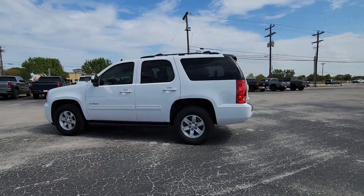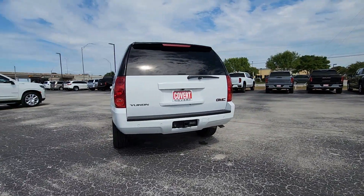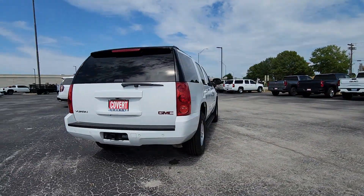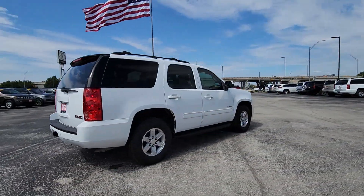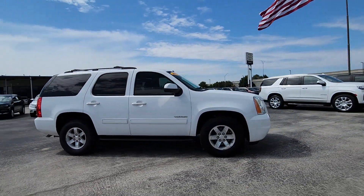Can you see yourself in the 2014 GMC Yukon? With less than 120,000 miles on the odometer, this vehicle provides excellent value. Here's a stylish Yukon that's built to work hard but make it look and feel easy.